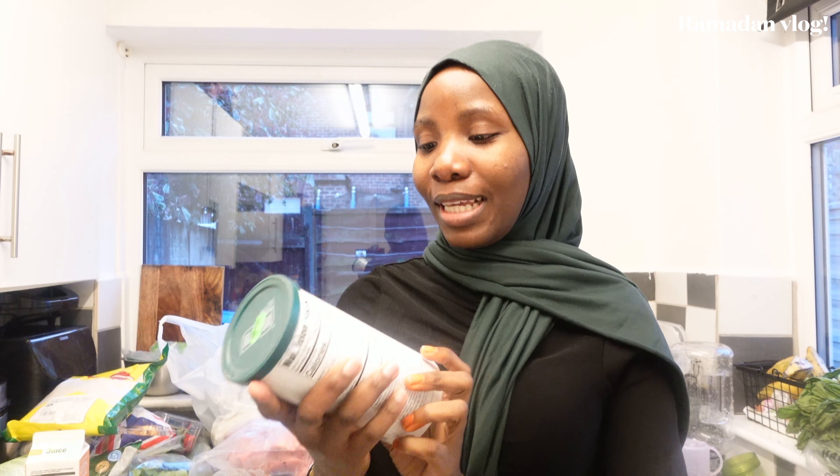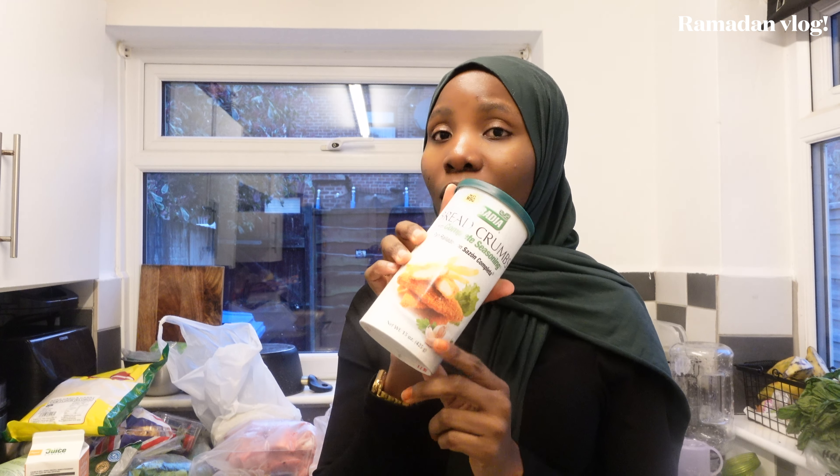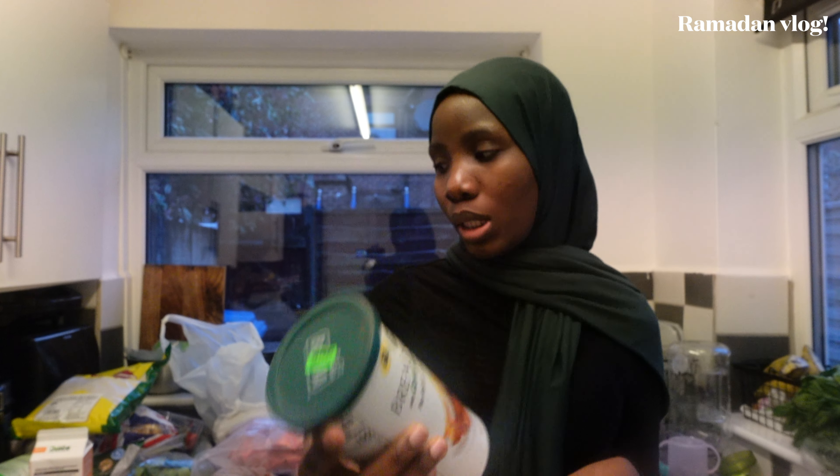We also have bread crumbs. If you knew how much I've suffered looking for panko bread crumbs — I love to make crispy crunchy chicken and panko is the only one I like, but I can never find it. Aldi doesn't have it. Abdul said he saw some breadcrumbs in Aldi but I wasn't sure it was the same, so I just bought this one in case I don't find what I normally use. We're making do with this for Ramadan.